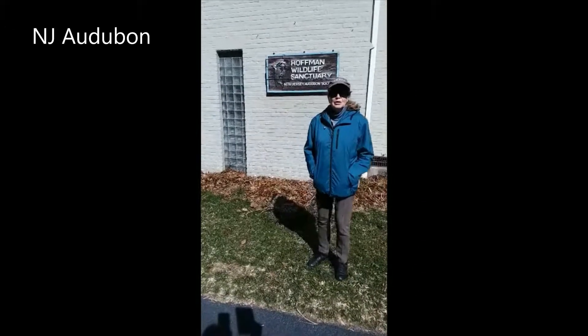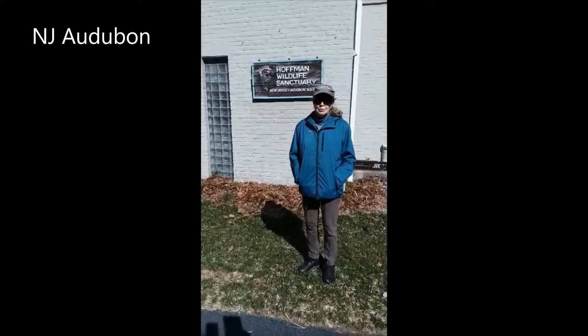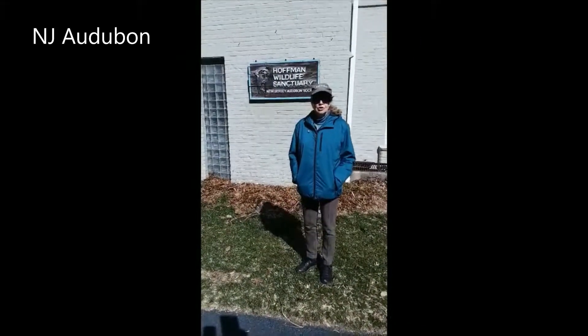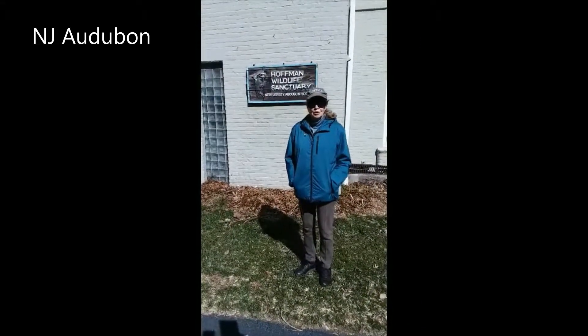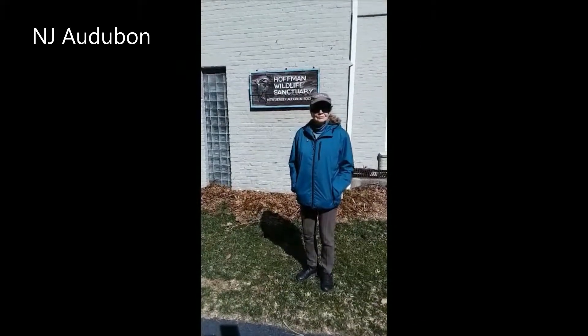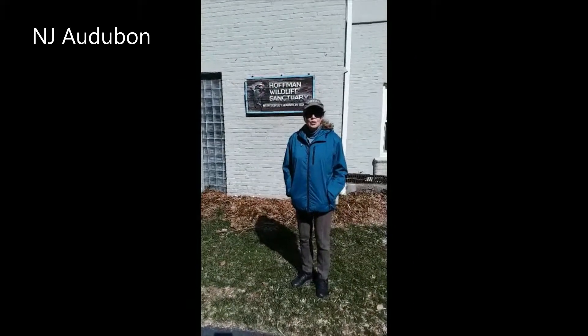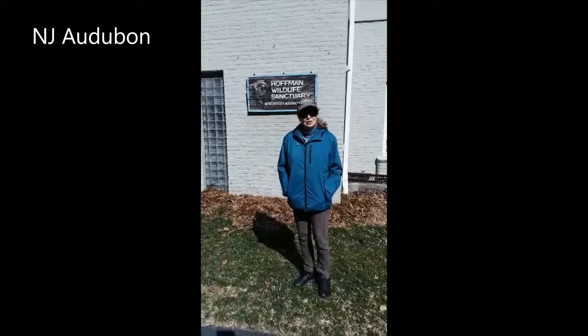Hi, nature lovers. Welcome to What's in Bloom. I'm Miss Dorothy, teacher naturalist at New Jersey Audubon Sherman Hoffman Wildlife Sanctuary in Bernardsville. Being outside in nature is so very important, so join me as we walk the trails to see what's in bloom.